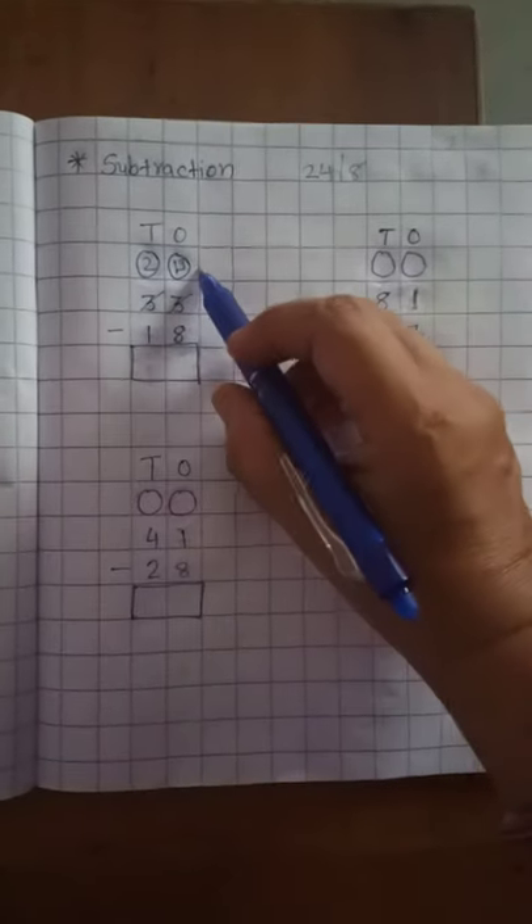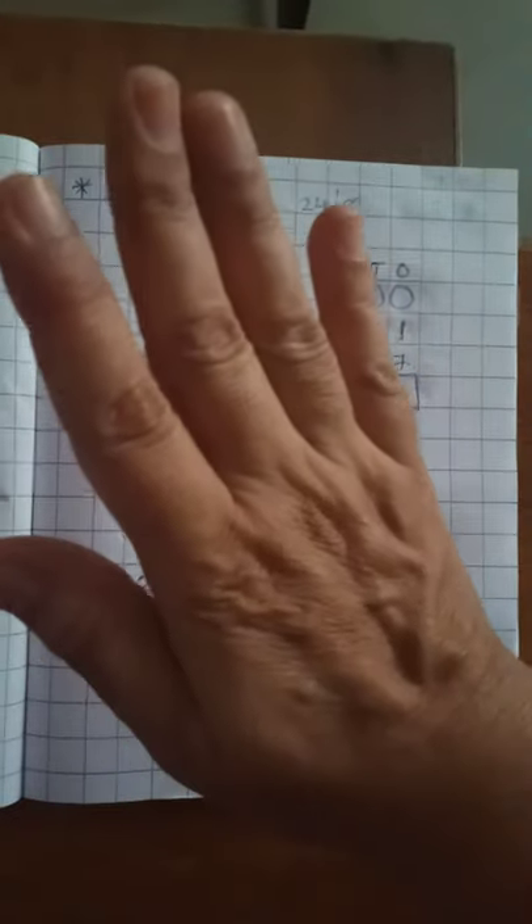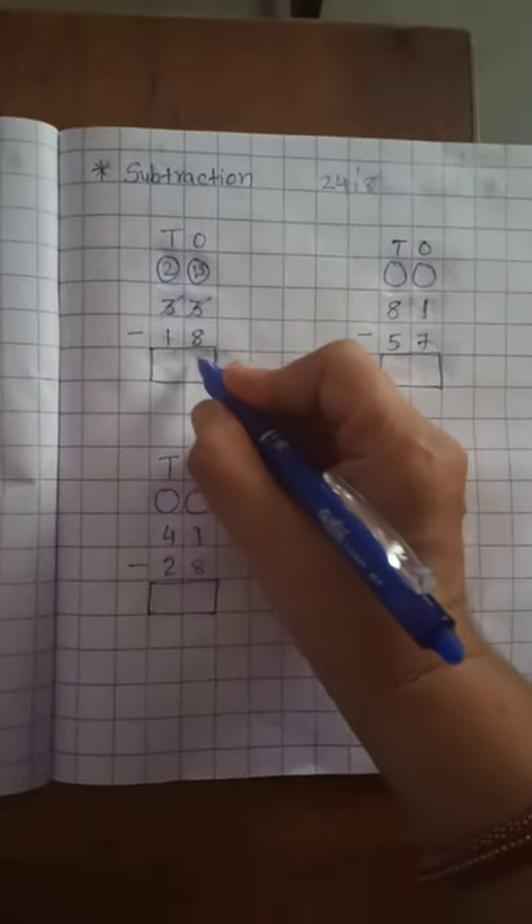Now 8 is in your mind and count up to 13. After 8: 9, 10, 11, 12, 13. How many fingers are left? 5. So 5 is on the 1's place.